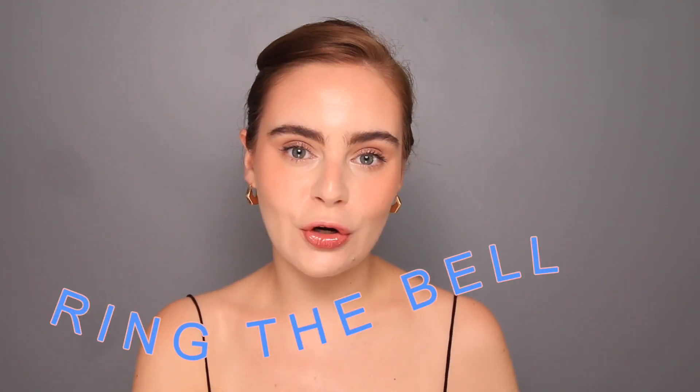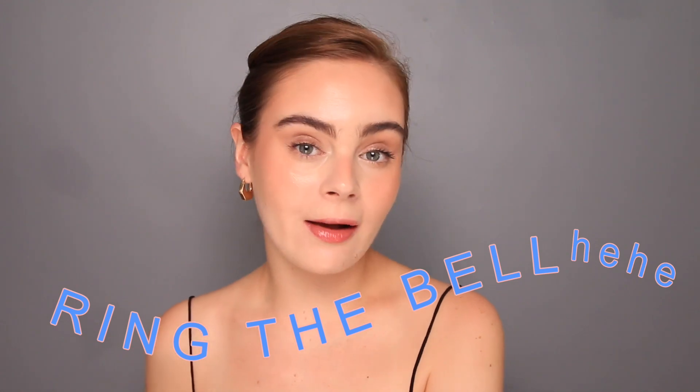If you guys do enjoy it please make sure to give this video a thumbs up, and if you like what you see I would love to have you back so make sure to subscribe and ring the notification bell so that you know when I upload next. So with all that, let us begin.